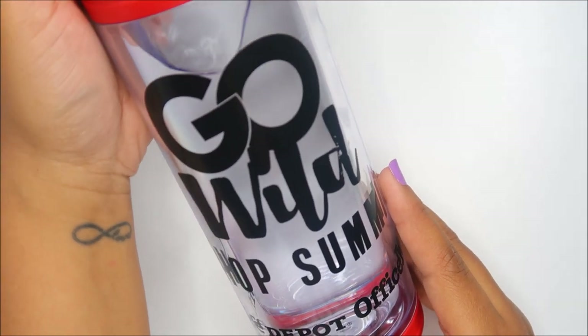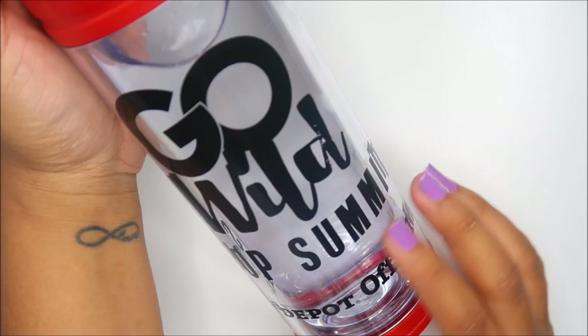I went to the Shop Summit — there were about 100 to 120 tickets. It started the day before Go Wild and it was nothing but business owners, people who want to be business owners, bloggers — anyone business-related. It was hosted by Office Depot so we got some goodies. This cup — I'm trying to hold it right — is nice, it's double insulated. Let me show you this lid really quick.